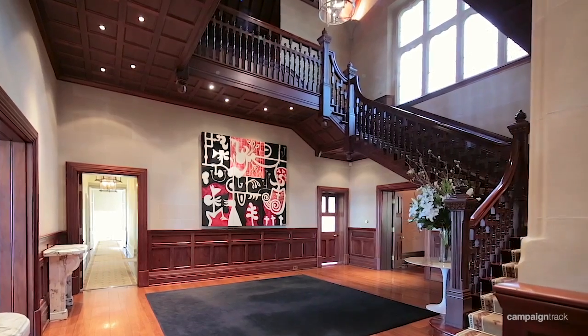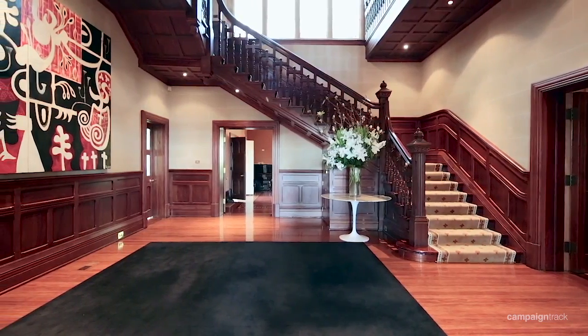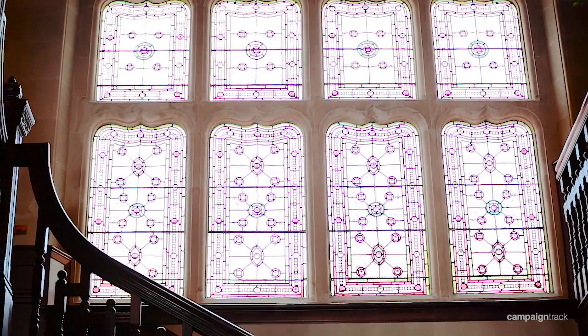Welcome to Loora, 24 Victoria Road, Bellevue Hill, one of Sydney's grandest residential estates. The Loora Estate is a landmark residence, unparalleled in style, grace and historic significance.